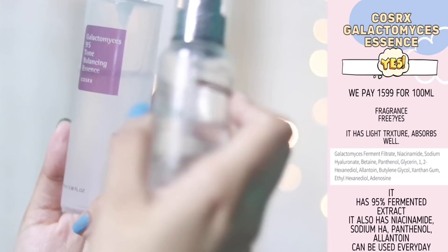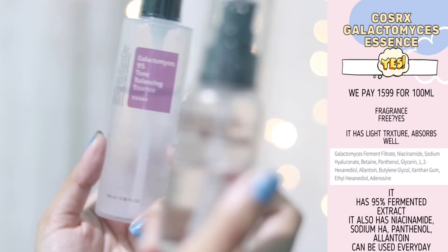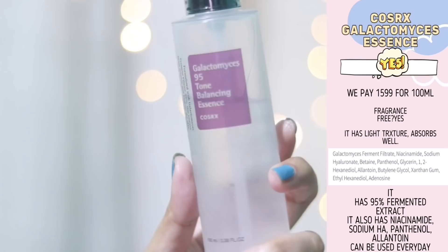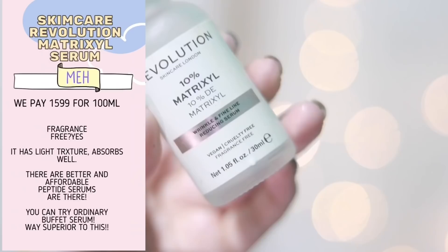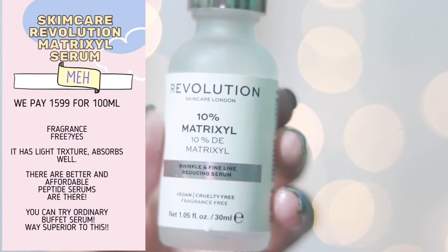I had the Galactomyces Essence from COSRX. There's also a galactomyces essence from Purito — both products are very similar, but the Purito one has more niacinamide. I mistakenly thought the COSRX essence didn't have niacinamide, but it actually does. If your skin likes fermented ingredients, it can be a very good product — very basic and decent.